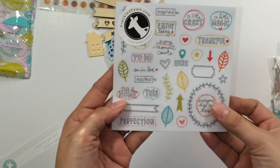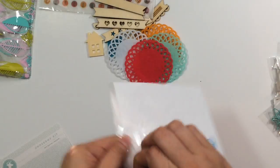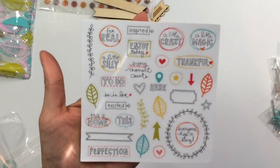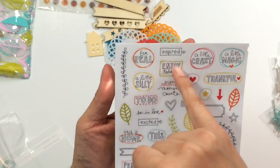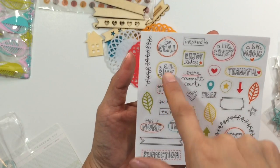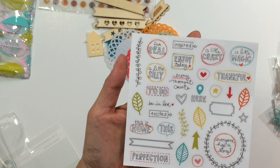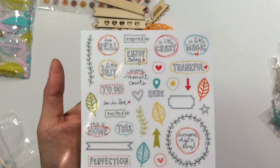Next is these stickers and they are a clear sticker. So you could put them on your pictures, you just have to watch what you put them on because you want to be able to read. So it says like for real, a little silly, everyone has a story, thankful, a little bit of magic. So those are really cute. I do like those.